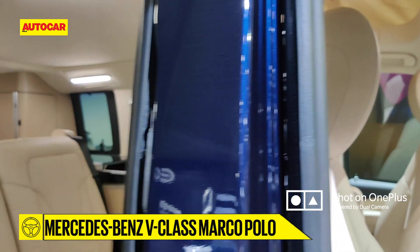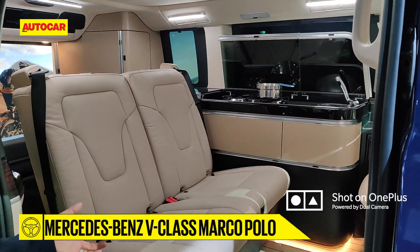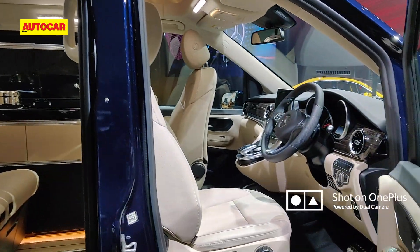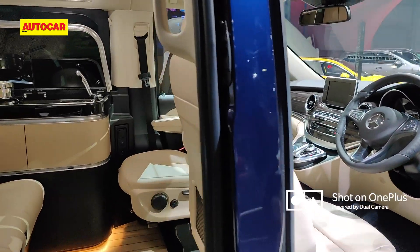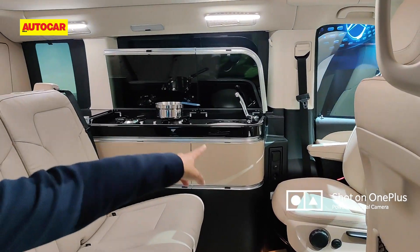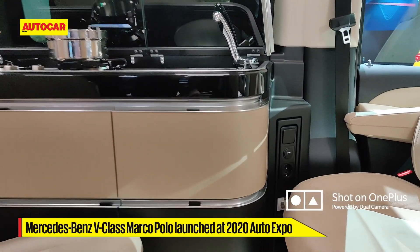As you come inside, you can see that normally this is a four-seater car. The front seat also turns around, so it's almost like a lounge — you can face the other way and have a conversation with people when the car is stationary. There are plug points over there for charging things.